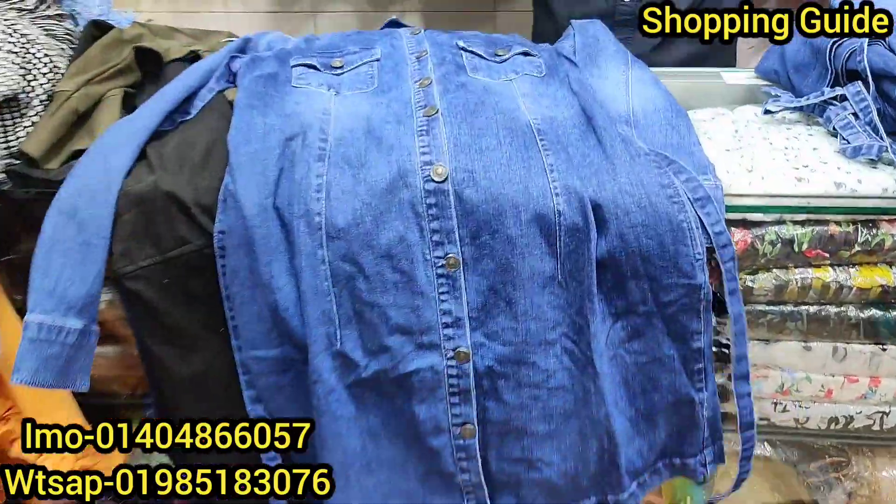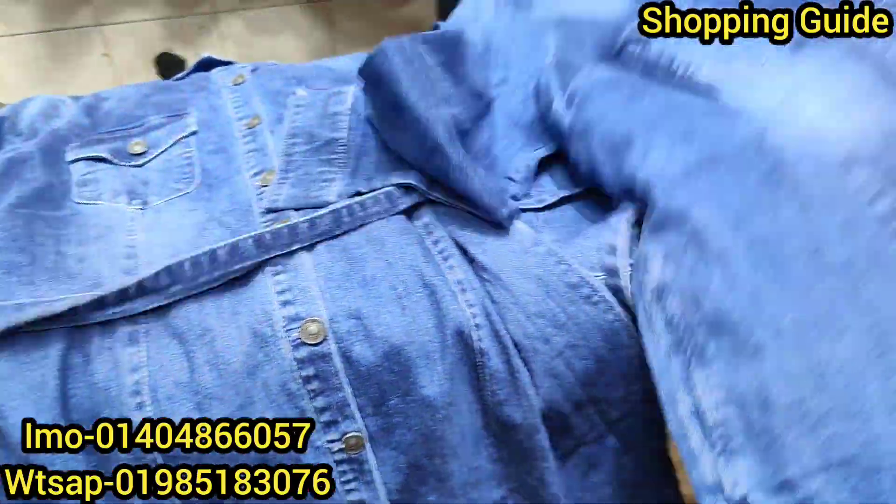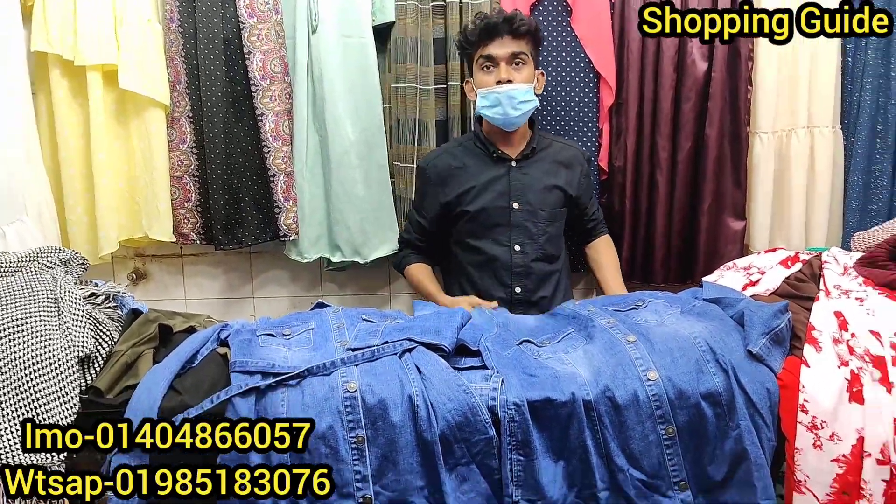We will see how the outfit looks in the back. If you have any questions, please let us know. This is the size level. Let's check out size 48. Look, this is size 38. This is size 46.